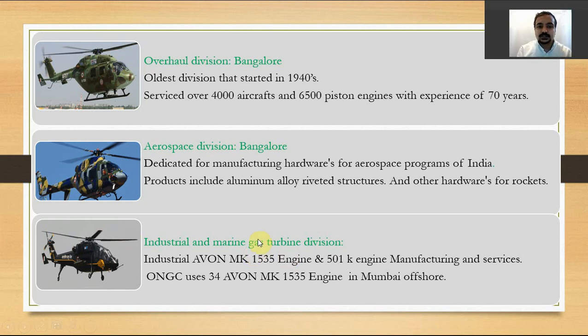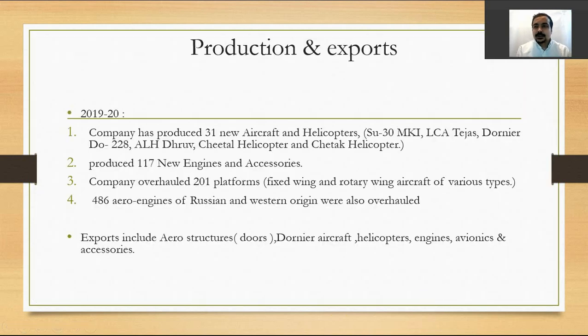HAL also manufactures industrial and marine gas turbines, similar in technology to aircraft engines. These include the Industrial A1 Mk 1535 engine and the 501K engine. Customers in the oil and natural gas sector use these — for example, ONGC uses the A1 Mk 1535 engine in their Mumbai offshore operations.